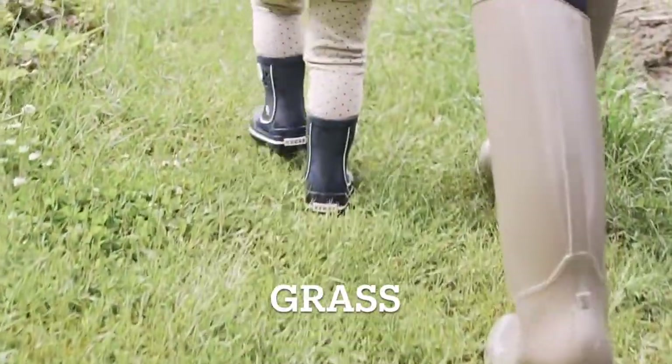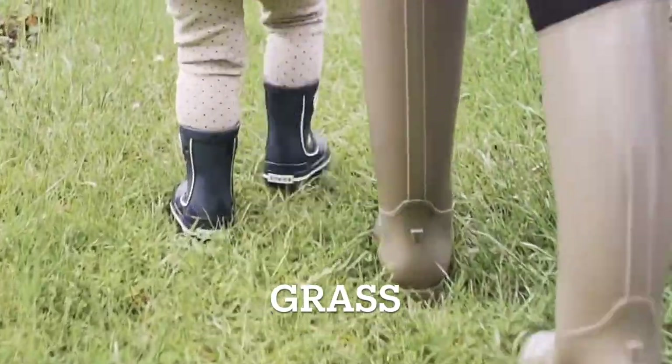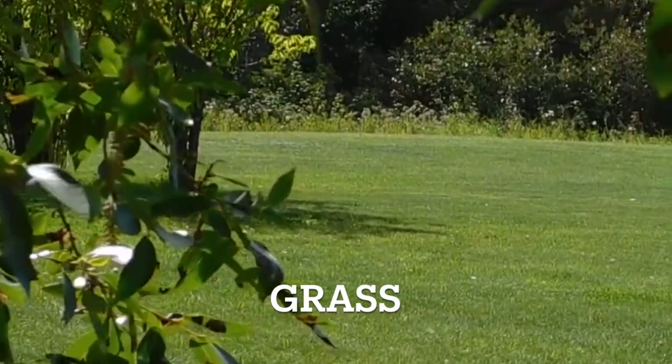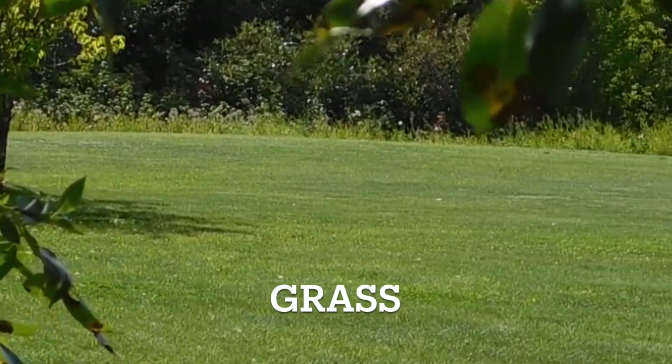Next up, we have grass. Grass is the luscious green carpet-like plant that covers the ground in most gardens. It's a vital part of the garden ecosystem, providing a soft space to walk and play. Grass.